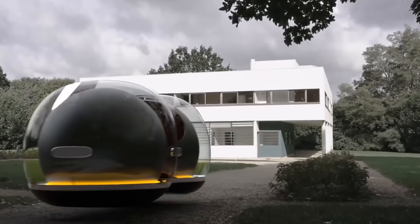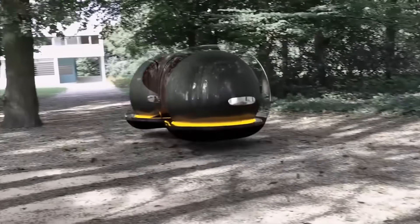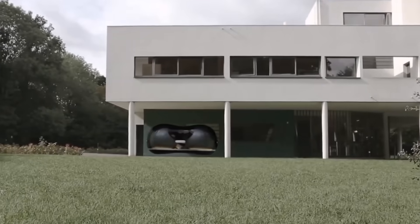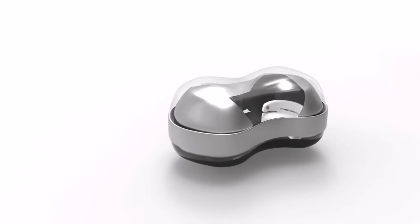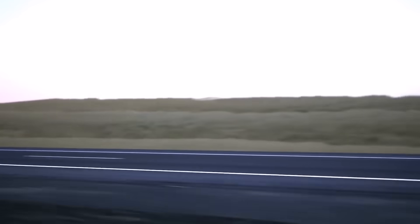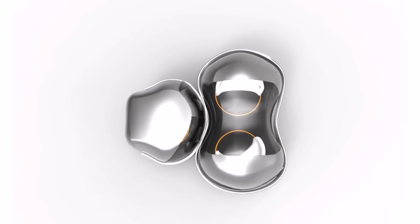It's noteworthy that this car was designed by a most ordinary student. The company Renault held a competition for the best design of the car of the future, and the Renault Float was the winner. Instead of liquid fuel, the car uses electricity to travel around. It floats in the air using the same technology that Elon Musk uses for his ultra-high-speed trains. Thanks to this technology, the Float will be able to smoothly move in any direction without turning or bending.